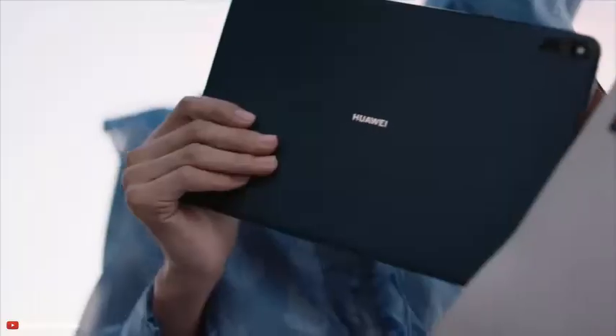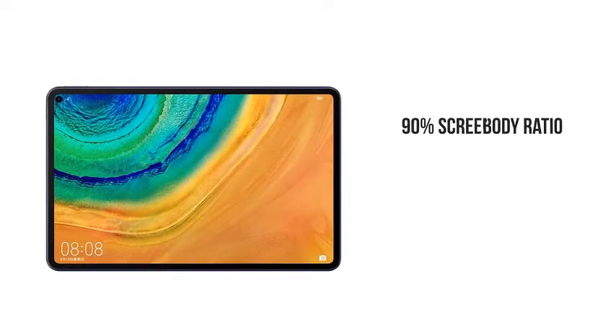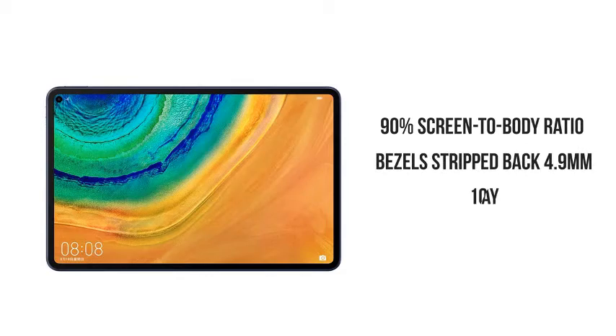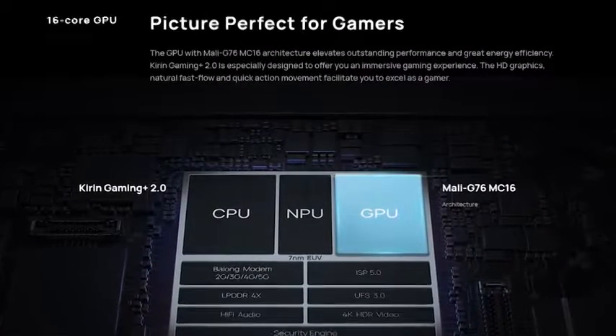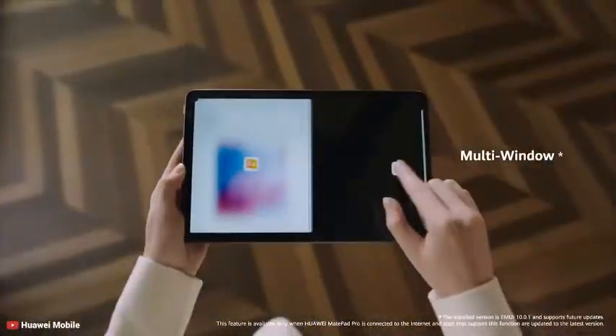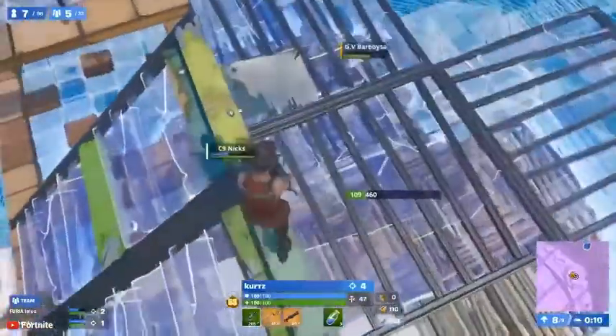Huawei's MatePad Pro 5G brings much of what's cool about modern phones to the tablet. It comes with a 90% screen-to-body ratio with bezels trimmed back to 4.9mm, and the 10.8-inch full-view display offers remarkable visual experiences whether you are seeking inspiration or catching up on some work. Powered by the Huawei Kirin 990 5G CPU and 16-core Mali G76 600MHz GPU, it presents greatly improved performance and elevated energy efficiency with 8GB RAM and up to 512GB of storage. You can play high-graphic games without any lagging.